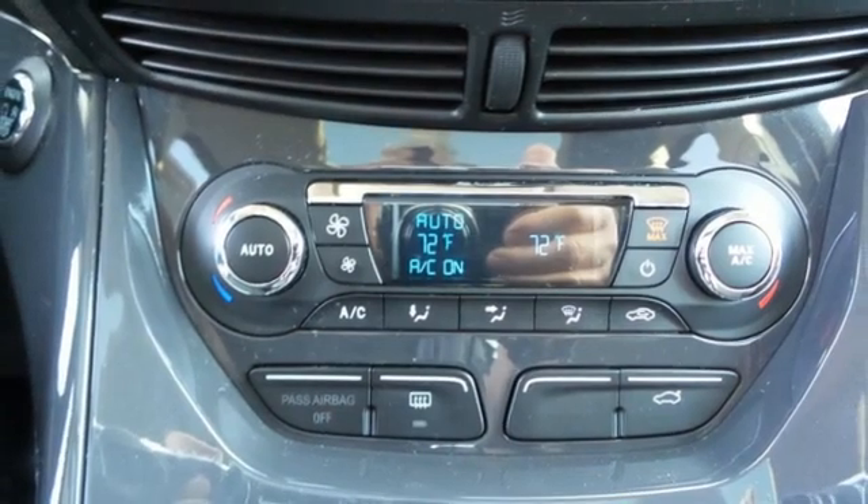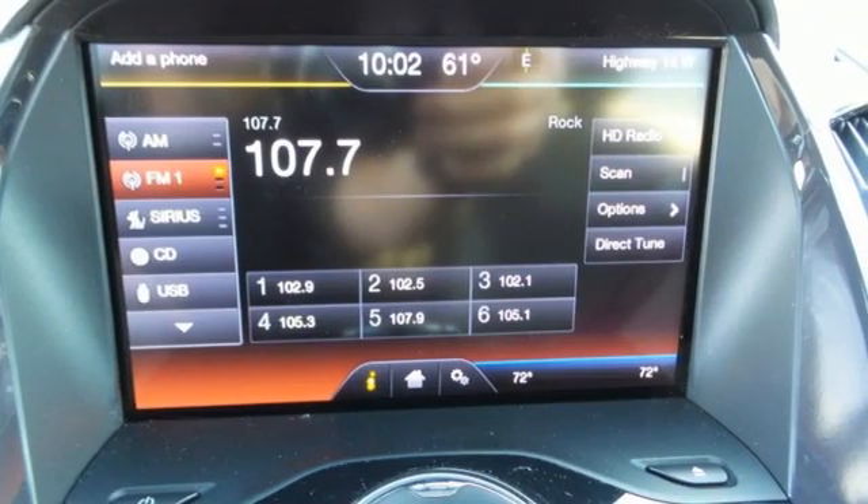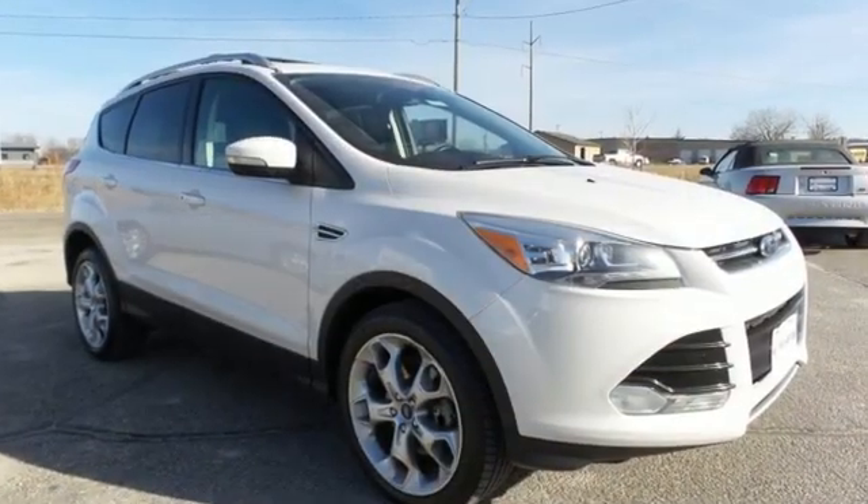Motor Trend writes, the Escape's brake feel is solid and linear. Pedal pressure corresponds nicely to brake force, making them easy to modulate and confidence-inspiring.